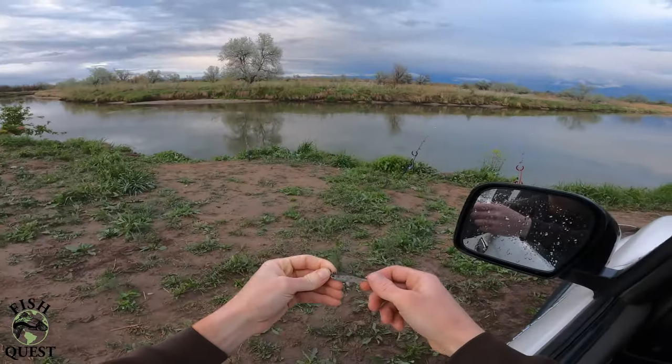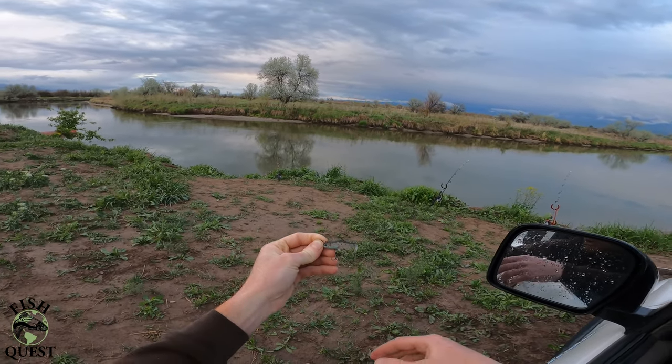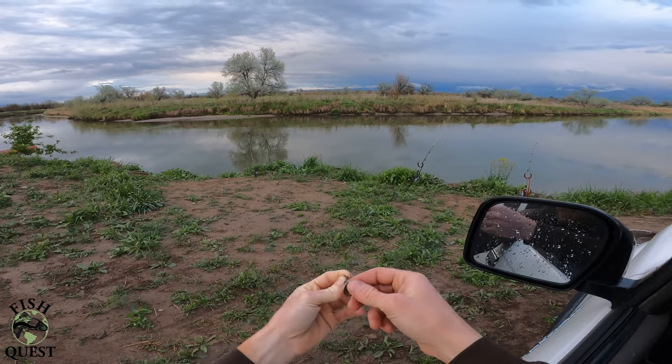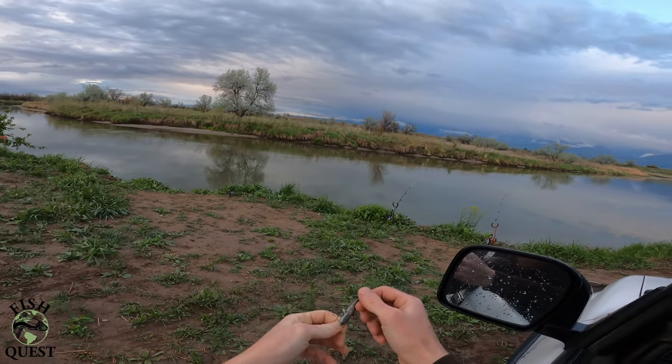This soft swimbait was wrapped all up inside of that big female we just caught. It just goes to show you that these big channels — they're not only scavengers, but they're also predatory fish. She'd probably hit that at one point and had it riding around on her. So yeah, crazy. It does not get better than this for fishing. We're literally sitting here in the cab watching the lights out here flash red — when they flash green, it's go time.